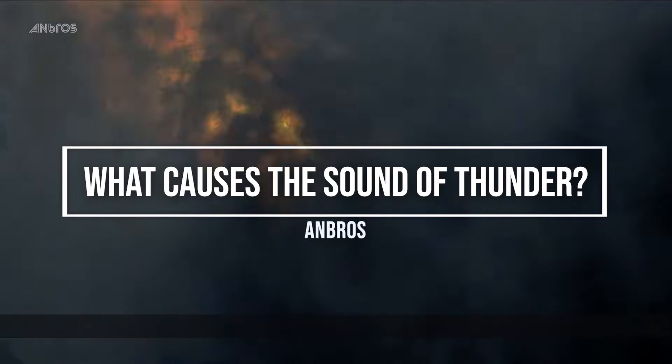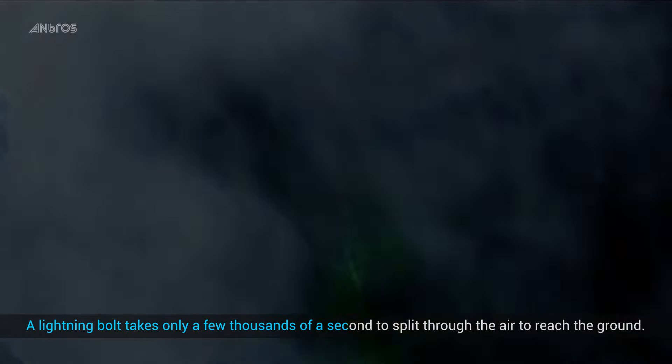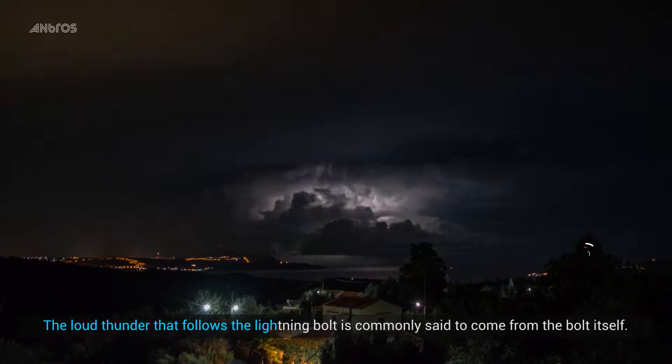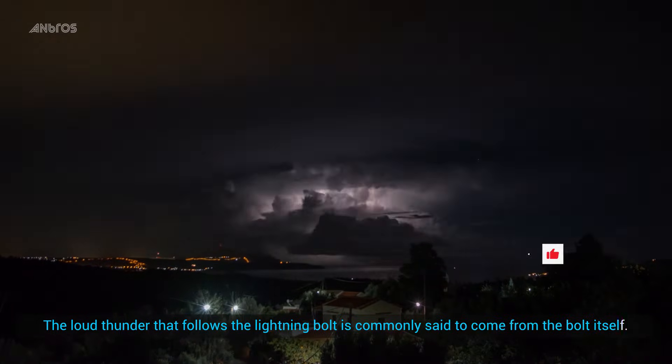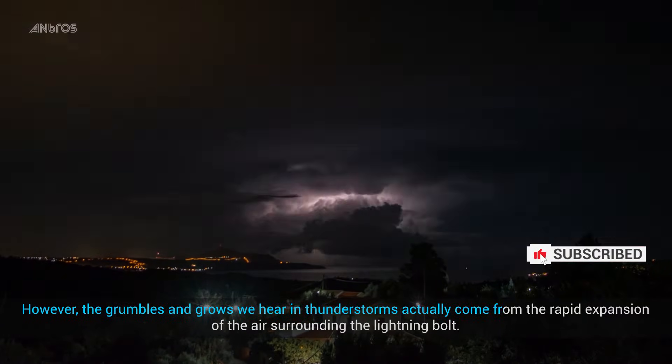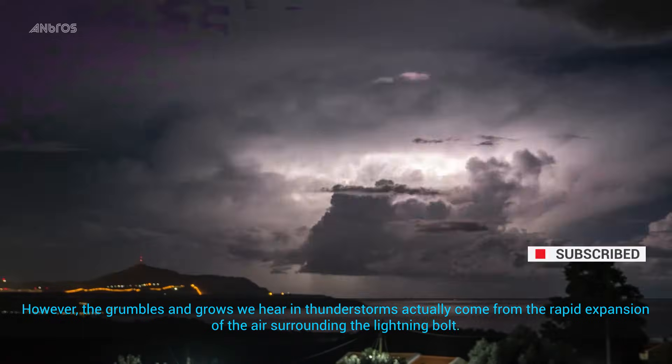What causes the sound of thunder? A lightning bolt takes only a few thousandths of a second to split through the air to reach the ground. The loud thunder that follows the lightning bolt is commonly said to come from the bolt itself. However, the grumbles and growls we hear in thunderstorms actually come from the rapid expansion of the air surrounding the lightning bolt.